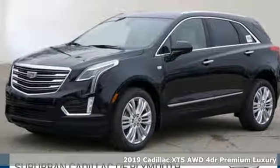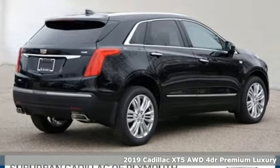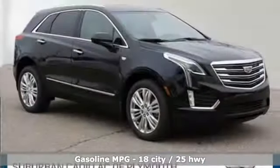Here's a new 2019 Cadillac XT5. Attractive and accommodating, treat yourself to a vehicle that does more for you. You'll look forward to every drive with features like these.